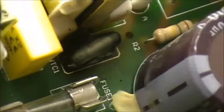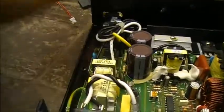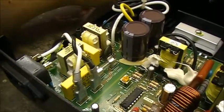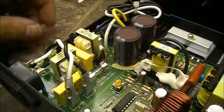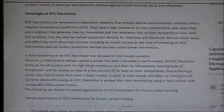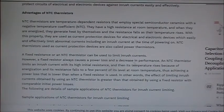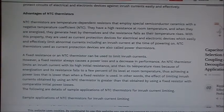As you can see, the board is quite toasty and NTC1 has burned up, making the power supply completely unusable. What is NTC1, you may ask? NTC thermistors are temperature-dependent resistors that employ special semiconductor ceramics with a negative temperature coefficient.